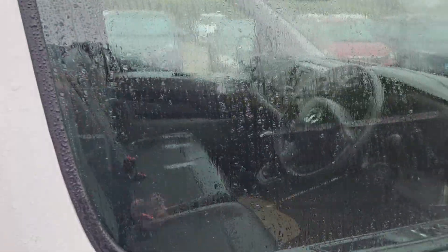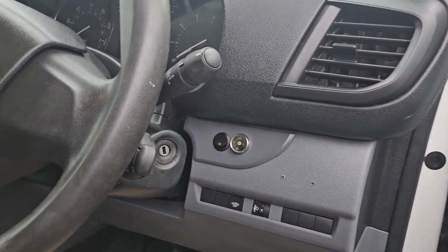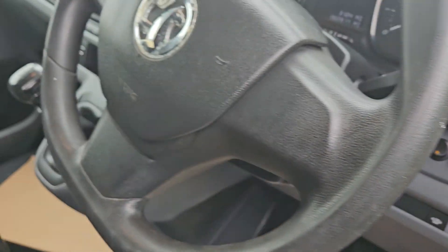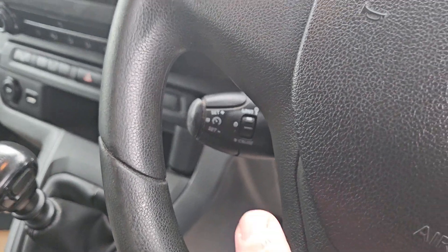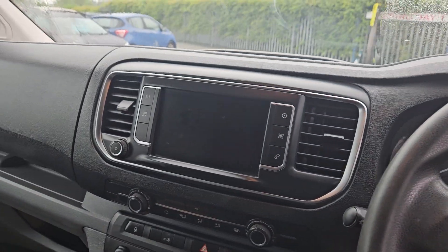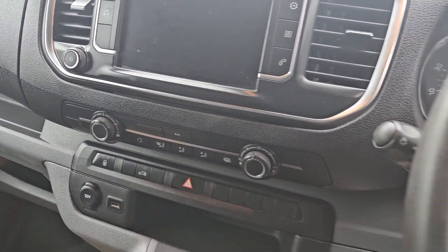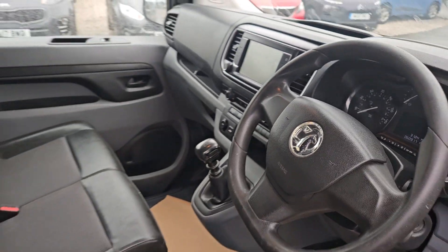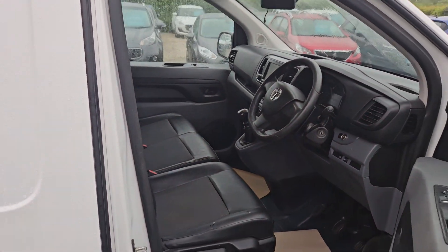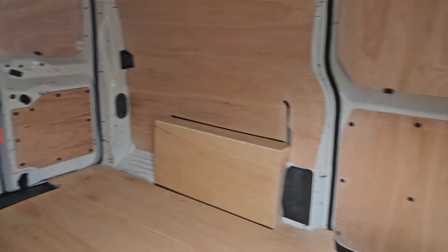Twin side loading doors, electric windows, electric mirrors, radio Bluetooth controls on the right hand side of the steering wheel, cruise control on the left, and a touch screen media system. You can connect your phone for Android Audio and Apple CarPlay. All important air conditioning, six speed manual, three seats in the front — nice clean condition, no rips, no tears and no stains. The rear of the vehicle has a nice clean ply lining all the way through from the back as well.